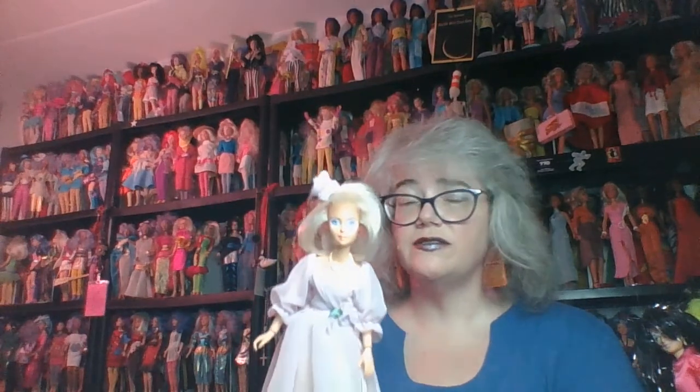Last but not least, this is a Jem Jerrica doll wearing a pretty gown — a custom made by my best friend, college roommate, and family of choice, Kathy Filling. This dress was what I wore as my junior prom dress — well, we didn't go to prom, but we wore our dresses to sing the spring choir concert, so this was my junior prom choir concert dress. She did a fantastic job. It is a very pale lavender. So that's my display — a little weird, a little odd, but these are dolls I love.